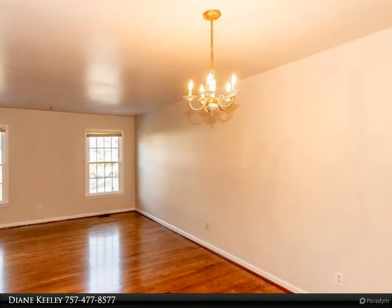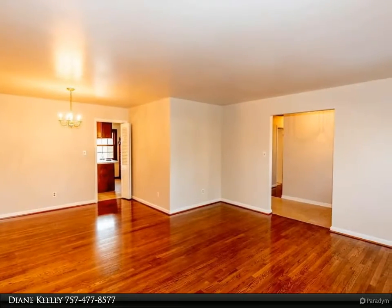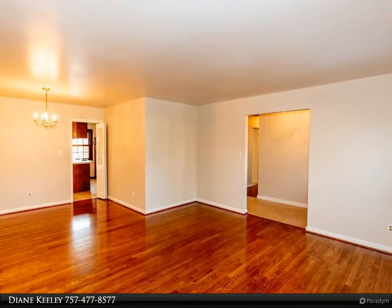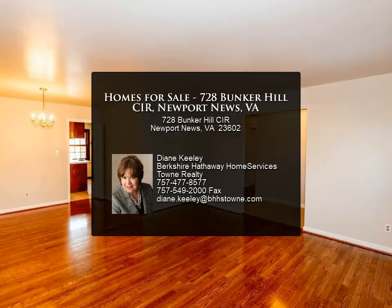Come see all the possibilities this home has to offer with your style and decor. For more information, review the details below or contact Diane Keely at 757-477-8577.